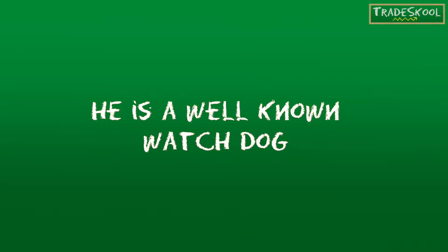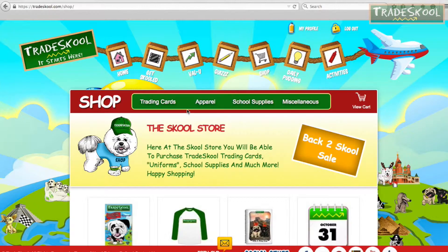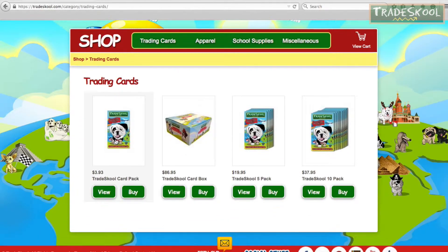He is a well-known watchdog. That's right, Floyd — Dave Dettel is our Hot Dog of the Day! If you don't have today's card yet, ask your parents to go to the Trade School store online so you can collect all 72 different characters.